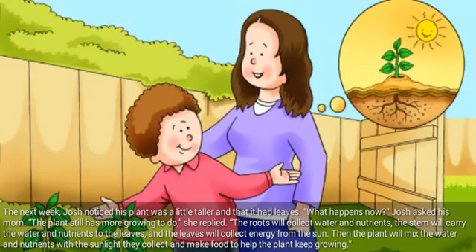The next week, Josh noticed his plant was a little taller and that it had leaves. What happens now? Josh asked his mom. The plant still has more growing to do, she replied. The roots will collect water and nutrients. The stem will carry the water and nutrients to the leaves. And the leaves will collect energy from the sun. Then the plant will mix the water and nutrients with the sunlight they collect and make food to help the plant keep growing.